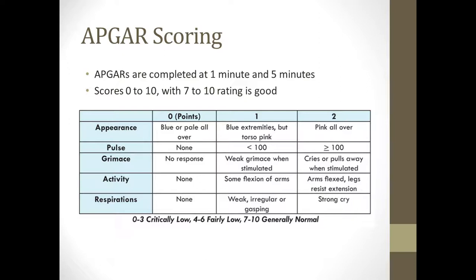For appearance, the nurse will take a peek at the baby. If the baby is pink all over — their arms, their legs, their body, their head — they'll score a two. If their belly and torso is pink but their arms and legs are blue, they'll score a one. But if that baby is blue or pale all over — their arms, their legs, their head, their belly, their chest — they'll score a zero.